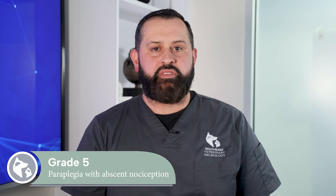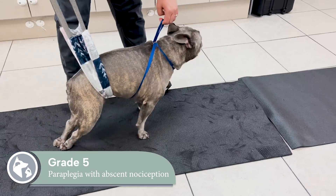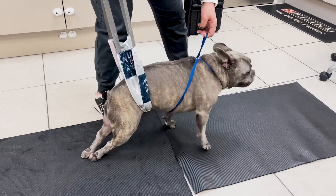Grade 5 is paraplegia with absent nociception. Pets cannot stand, walk, move, or feel their rear limbs.